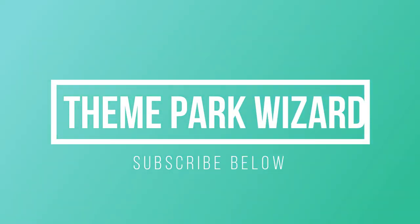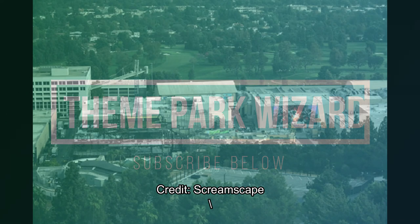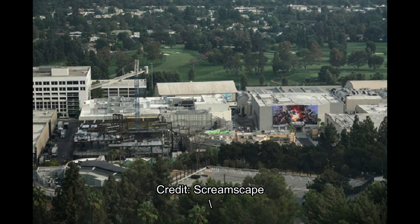Welcome back to Theme Park Wizard. Today we have a special Super Nintendo World update. This is all credit from a user at Screamscape who was staying at the Universal Hilton this past week, and he snapped these four great shots of Jurassic World and Super Nintendo World.